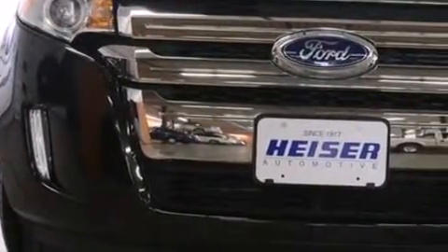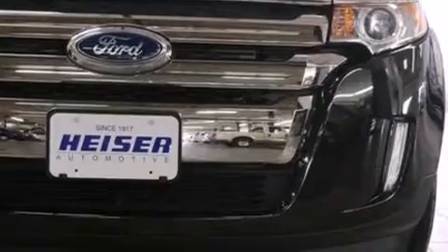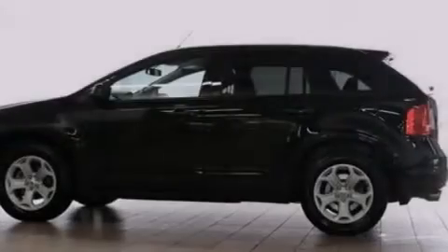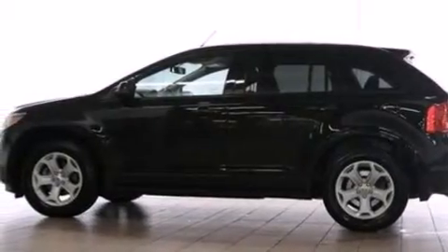Its top features include Bluetooth cell phone integration, XM satellite radio, big 18-inch wheels, and traction control and stability control systems.